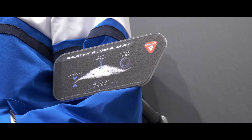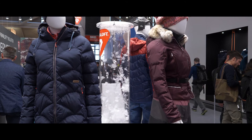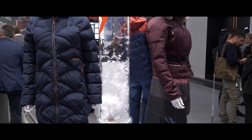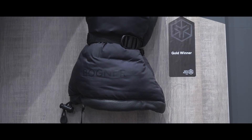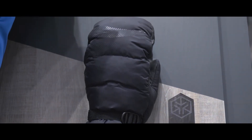PrimaLoft insulation Thermo Plume has been out in the market now for a second season, and we have more than 50 brands on a global scale launching it. Why is it such a big success? The product feels like down, you can use it like down, but it performs like PrimaLoft — it doesn't pick up any water, it's water resistant, insulating even in a wet environment, and it's blowable like down, so you can replace any down style with Thermo Plume.